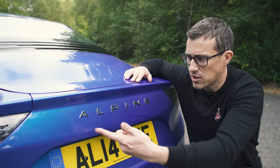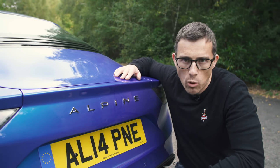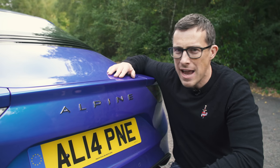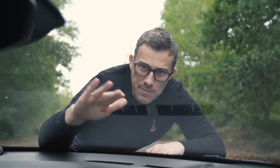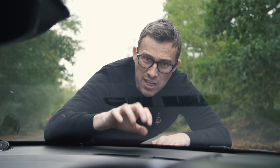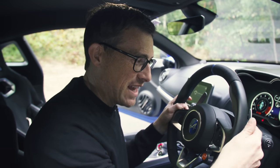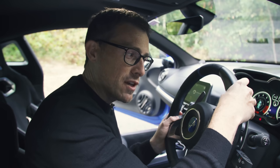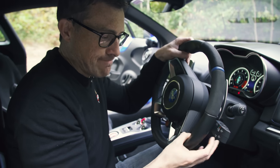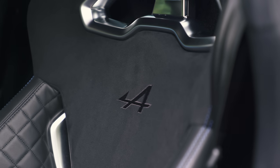Third, car bores will insist this car is called an 'Alpine' — French pronunciation — much like they insist on 'Porsche' but never bother with 'Renault'. Fourth, the steep windscreen angle causes terrible dash reflections in the glass, almost like a heads-up display — really bad in sunny conditions. Fifth, the paddle shifters are fixed on the steering column; turning right means you can't change up without taking your hand off the wheel.